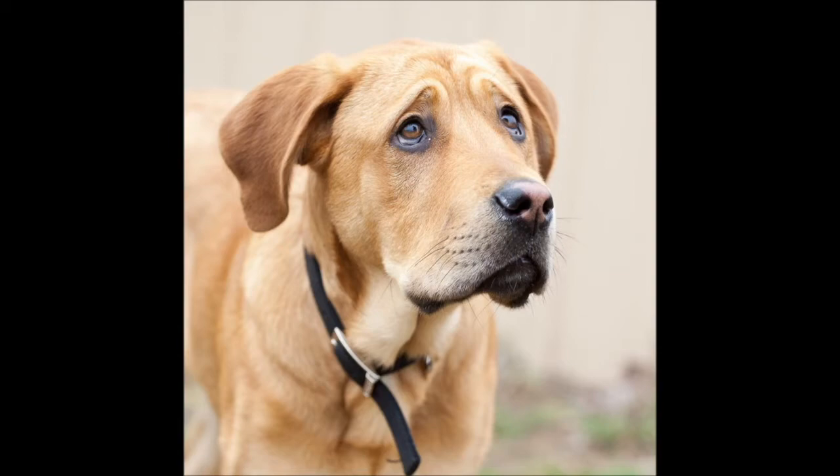A scared dog can use their eyes in a few different ways to help us understand that they need a little bit more space and that they're not feeling very comfortable. When we look at our tan dog here, he's got a pretty clear expression showing that uncertainty.